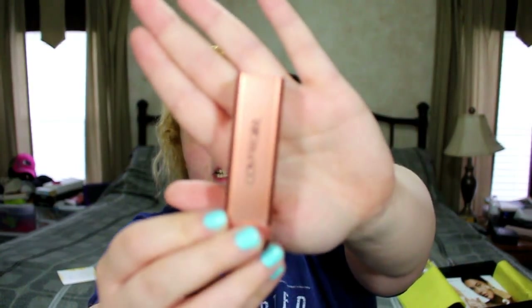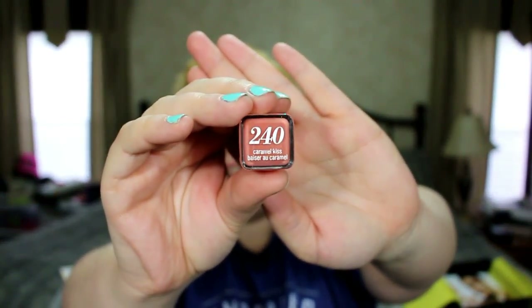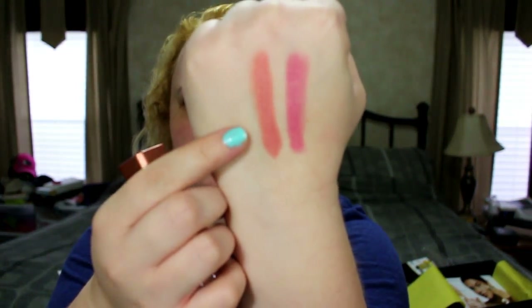Next is a Cover Girl lipstick in Caramel Kiss, shade 240. It swatches as a corally, peachy color — really pretty. That's definitely getting added to my collection.